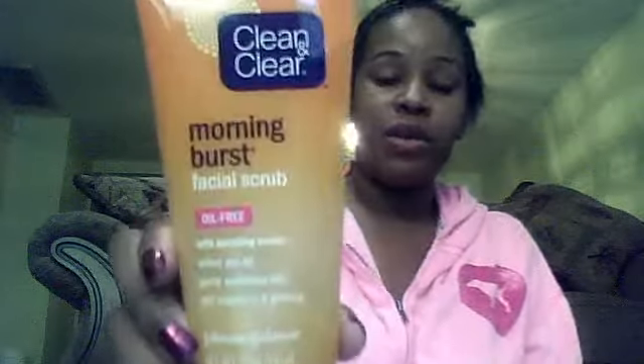Then, every other day, I use my Clean & Clear Morning Burst Facial Scrub, and this literally smells so good. I may use it Sunday, Tuesday, Thursday, Saturday, and just keep going like that — so every other day, I do my facial scrub in the morning.